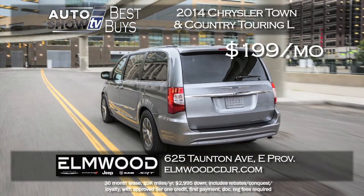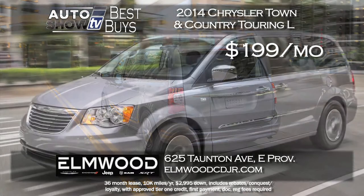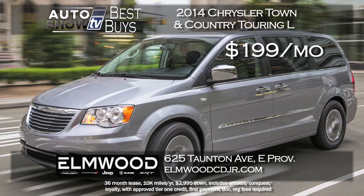We had a couple of minivans that made the cut. If you're looking at the Chrysler Town & Country and just waiting for the right time to pull the trigger, this may be it. Elmwood is leasing the 2014 Town & Country Touring L model for $199 a month for 36 months. Your family will love it. That's a really good deal at Elmwood.